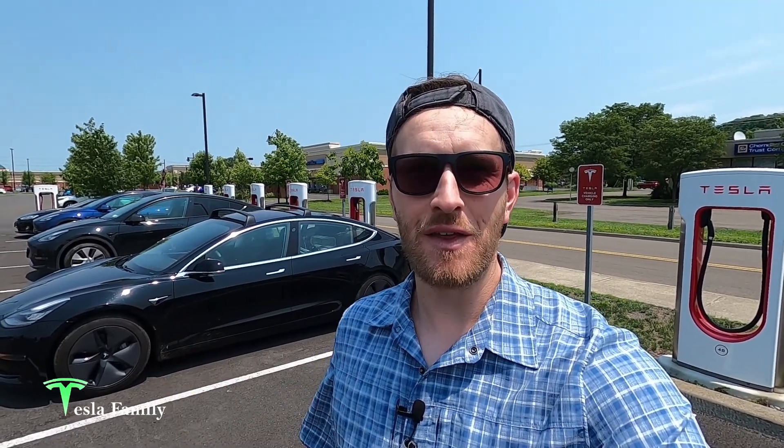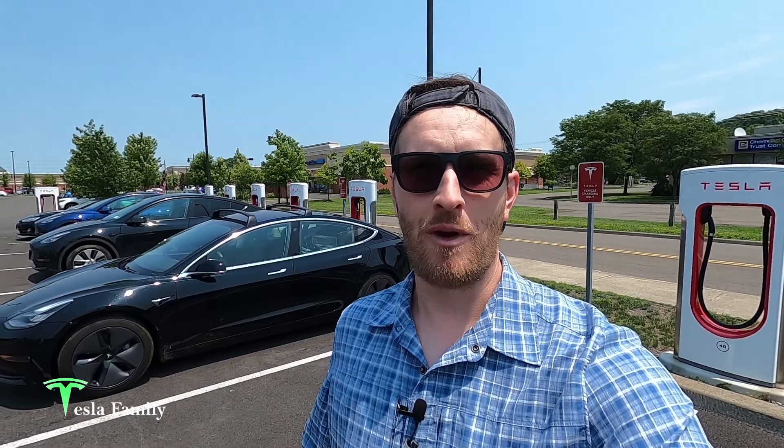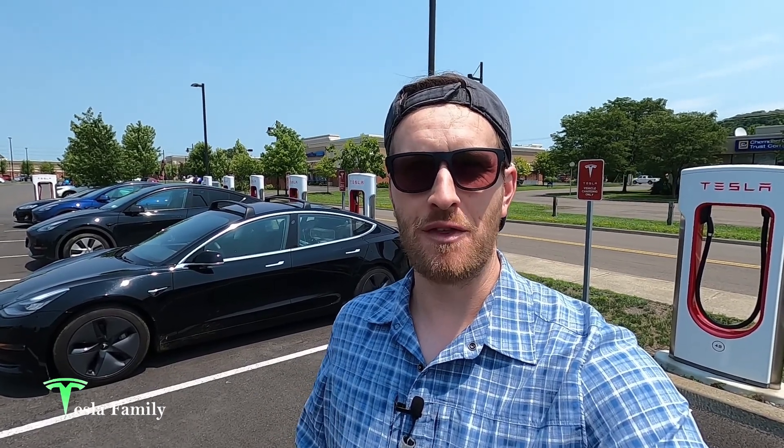Sean here from Tesla Family. I'm here at the Ithaca, New York Supercharger right off of Route 13, just south of downtown Ithaca. Let's plug in and take a quick tour of the Supercharger.